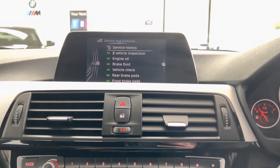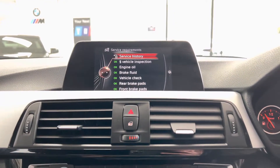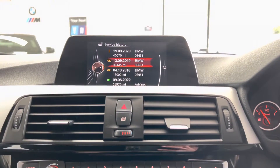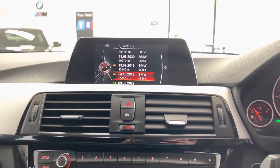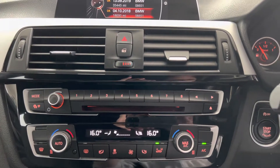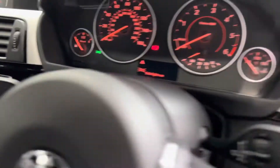Checking the servicing information, the next service is not due for 18,000 miles. We have just serviced the car in-house, and prior to that there is BMW service history with this 320d M Sport. You also have dual automatic climate control — a really nice, well-kept example of a good low-mileage 320d M Sport saloon.